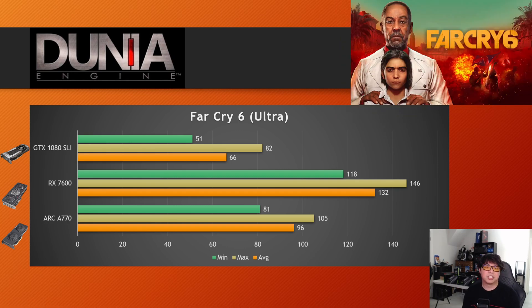Next, Far Cry 6 on Ultra. This is another game just like Godfall — no matter what I did, the second GPU didn't want to do anything. This is literally the result of a single GTX 1080, averaging 66 FPS in Far Cry 6. Compared to a modern GPU, even the Intel Arc GPU is significantly better than the GTX 1080 in this title, and the AMD one is miles ahead. This kind of shows that developers and post-processing technologies have pushed gaming in a direction where you really just want a single GPU.